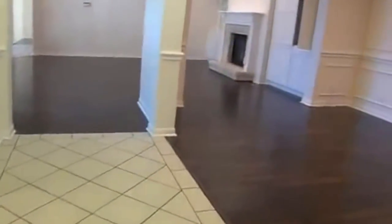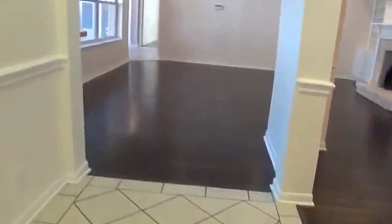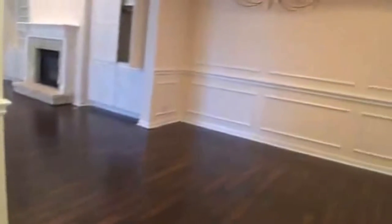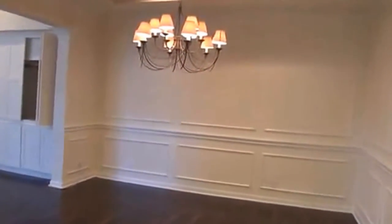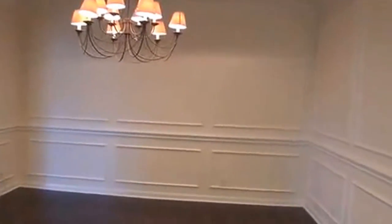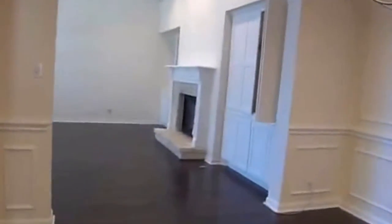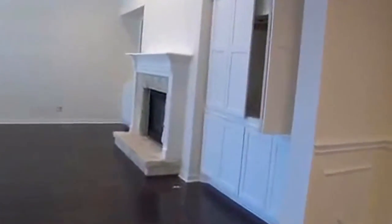Most of the house is going to be laminate wood. The kitchen and the entry and other parts are ceramic tile. Here on the right we have the dining. Some more of the walls are detailed — nice. This goes on into the living room.